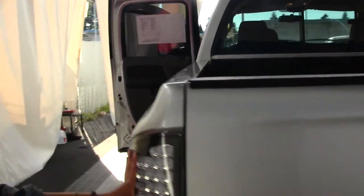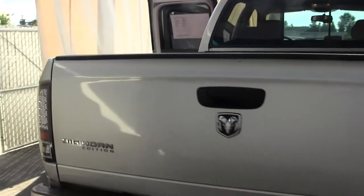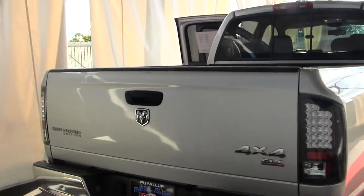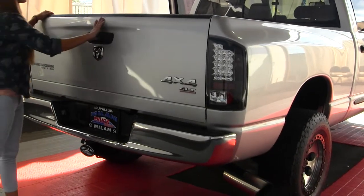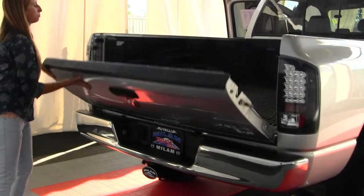You have your aftermarket LED tail lights, a class 3 tow package, custom exhaust, and a plastic bed liner.